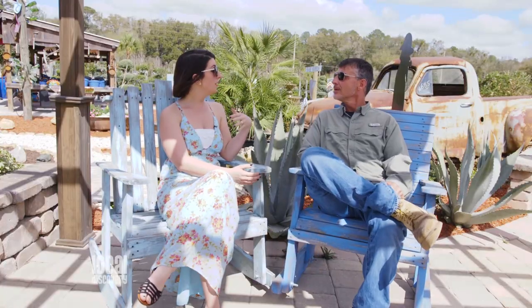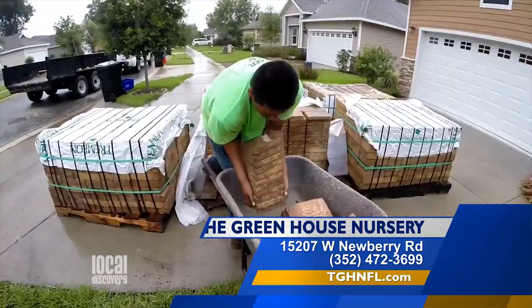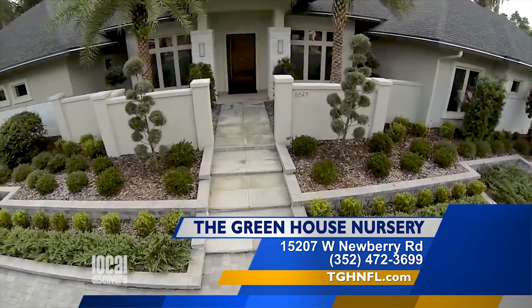I know a large part of what y'all do is hardscaping. It is, and hardscaping can be brick pavers or it can be concrete work. If you wanted a small patio or a large patio in your backyard, or if you wanted a change in what your front entry looked like, those are a lot of the things that we do.